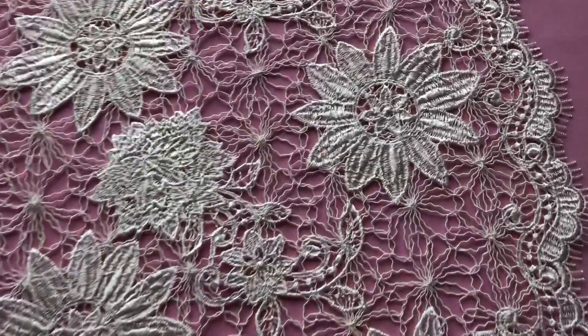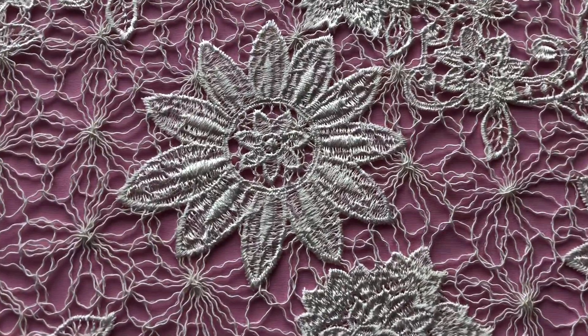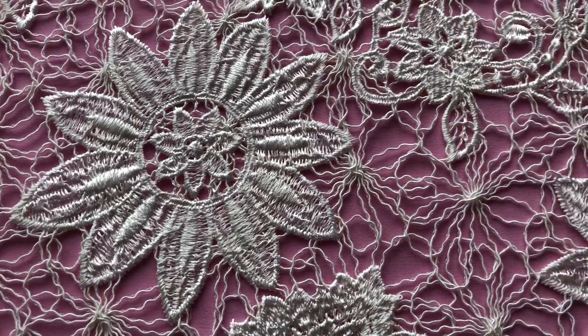A very attractive and tasteful ivory bridal lace called Lola, available from stock and without minimum quantity.